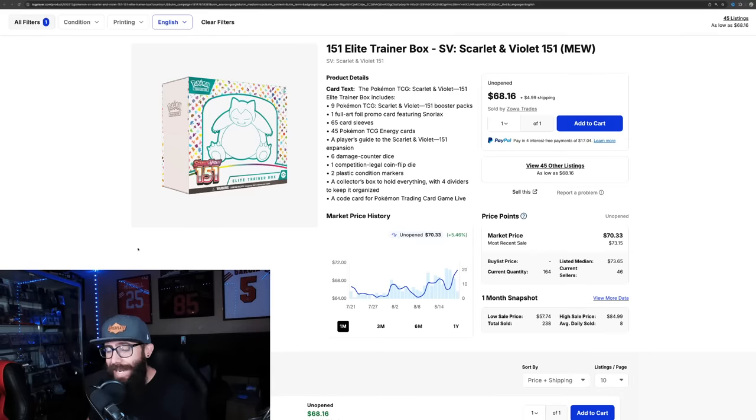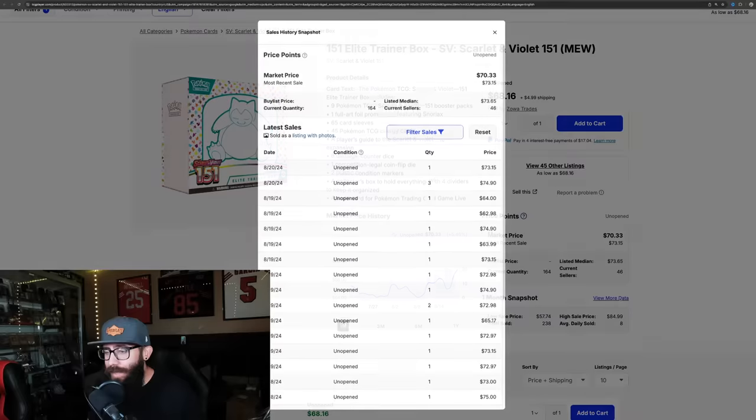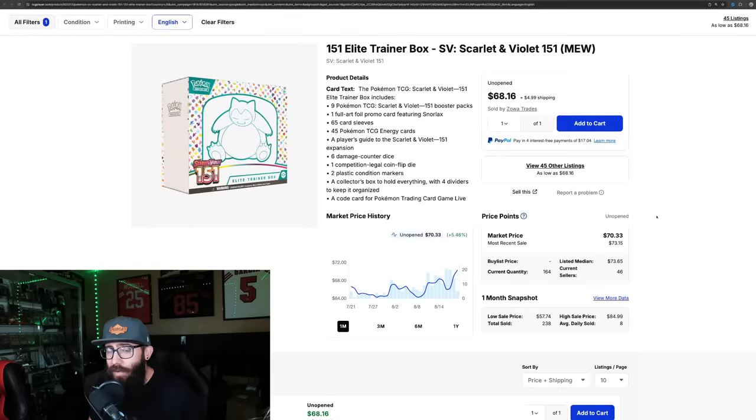We're going to look at some data with the Elite Trainer Boxes first. This is kind of crazy, honestly. The 151 Elite Trainer Boxes, the English, just cracked $70. Looking at recent sales: $74, $73, $74 - so this is over $70 already. Not that long ago, they were pretty affordable. On the one-year chart, it's up 35% - you could have got these for $40, and now they're over $70. I can't believe they're at this price.